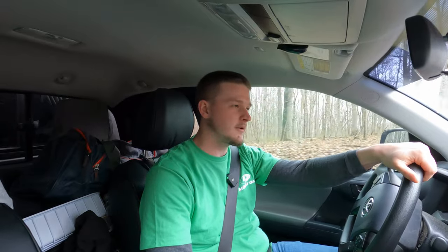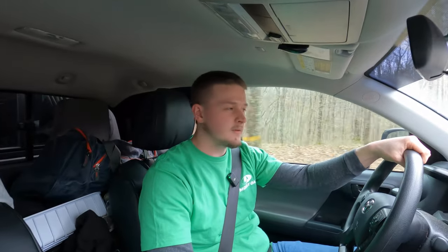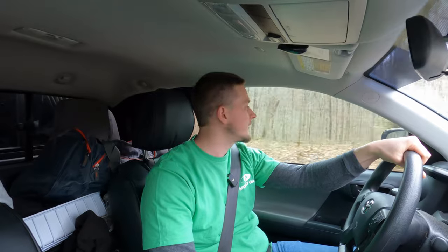Hey everyone, welcome back. So we're heading out to another free campground today. We've had a change in weather this week — it was around 78 degrees at the beginning of the week, now we're down to 40 again and the wind's blowing. We've got some rain and snow mixture coming in and it's quite chilly. So we're going to try to find a campsite tucked away out of the wind and see you guys when we get to camp.